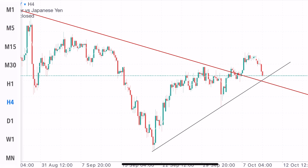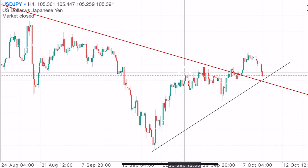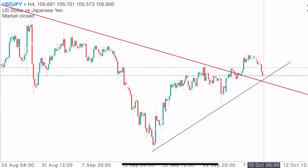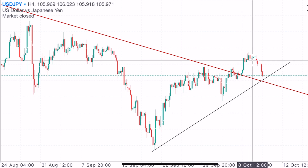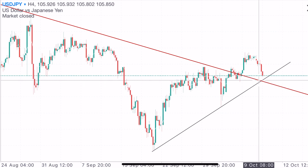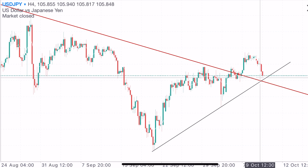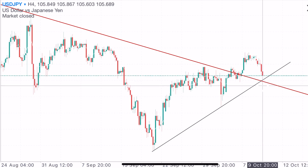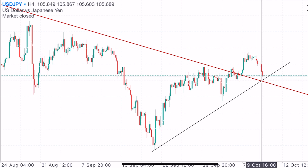The USDJPY had a downtrend line on the H4 time frame, which the price recently broke out of. After breaking out, we started to lose strength and price has come back to the reversal line. Remember: when you break a reversal line it means sellers are in control. We broke out of the downtrend line but didn't break the reversal line, and now price is approaching both the reversal line and the downtrend line simultaneously — that's a confluence of signals. I want to see a rejection here first.